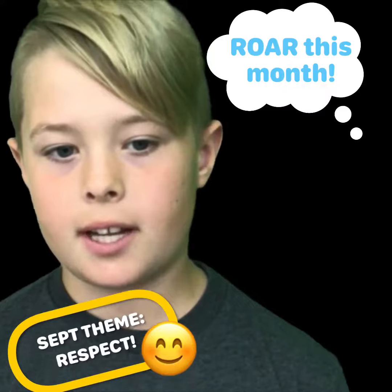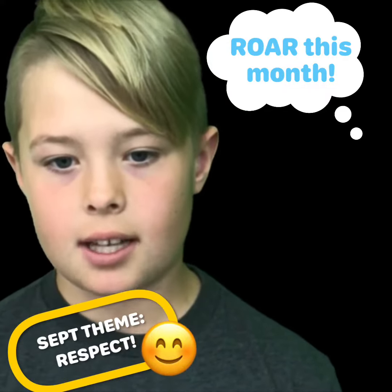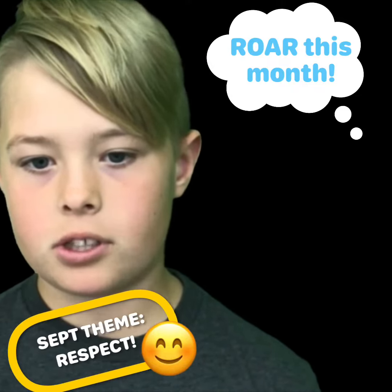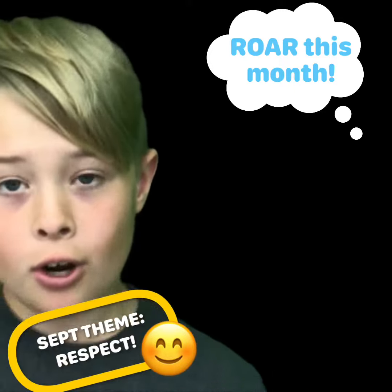R stands for being responsible. You can be responsible in the breakout spaces by not spinning the tables and being respectful on the stools. Do your best to ROAR this week and earn a ROAR ticket. Go Raptors!